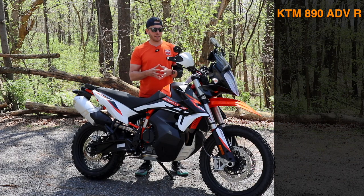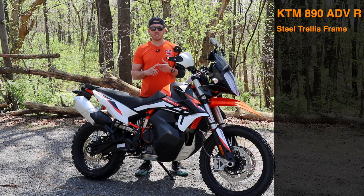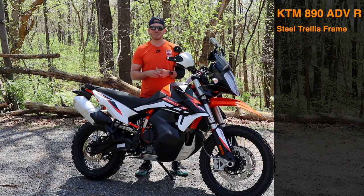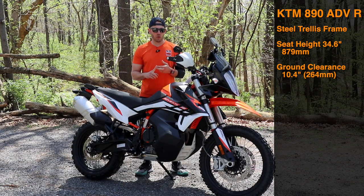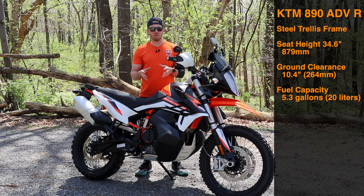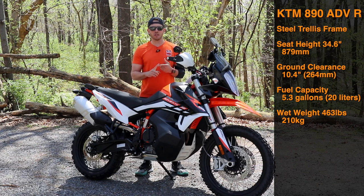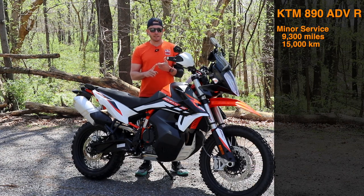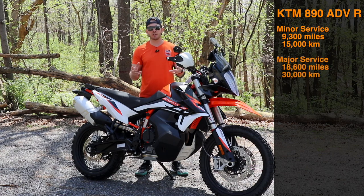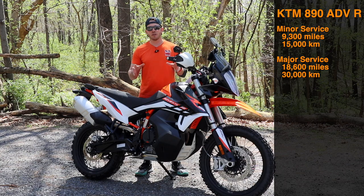A few other key specs: steel trellis frame, seat height of 34.6 inches, ground clearance of 10.4 inches, fuel capacity of 20 liters (5.3 gallons), and a wet weight of 463 pounds. Maintenance intervals: the smaller service — essentially oil changes — is at 9,300 miles (15,000km); the major service including valve checks and spark plugs comes at 30,000km (18,600 miles).